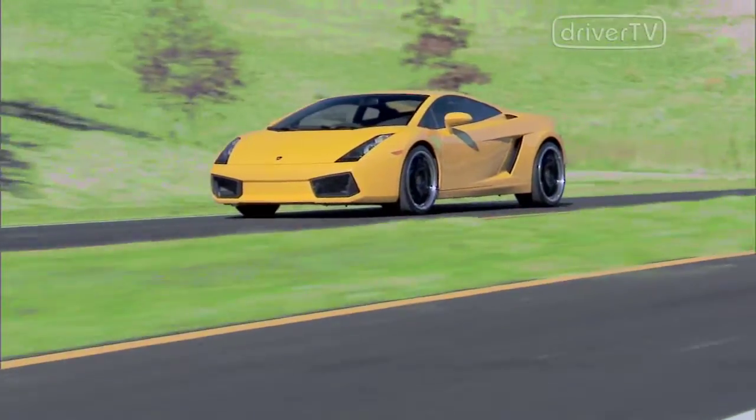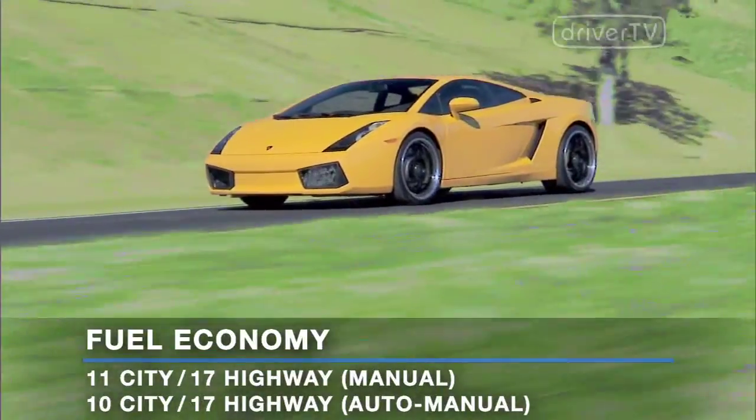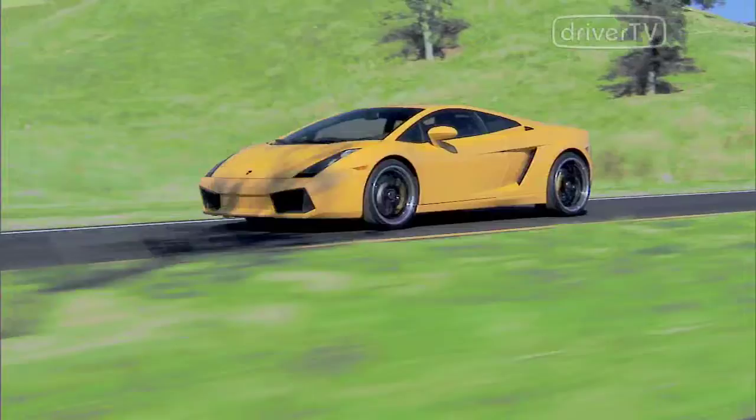On the road, the Gallardo delivers impressive performance, with a 0-to-60 time of approximately 3.5 seconds and a top speed of 202 miles per hour.